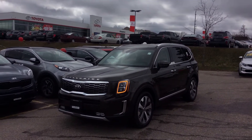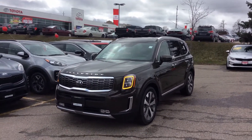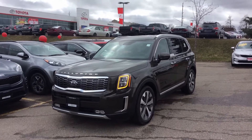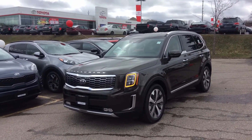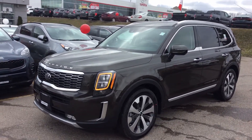This is the SX package. It's equipped with a 3.8-liter gasoline direct injection Atkinson Cycle V6. It's got 293 horsepower, 262 pound-feet of torque, with an 8-speed automatic and all-wheel drive.